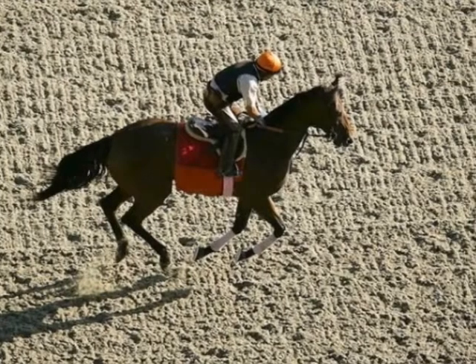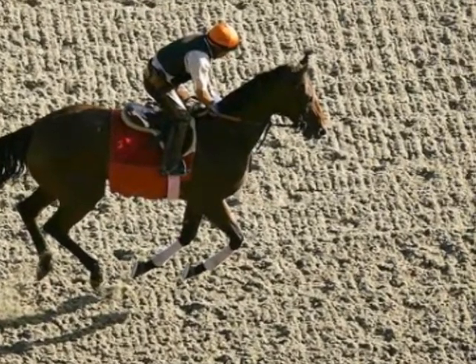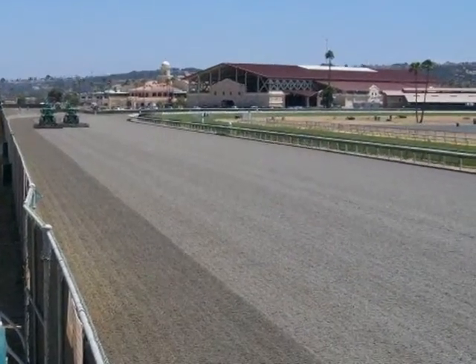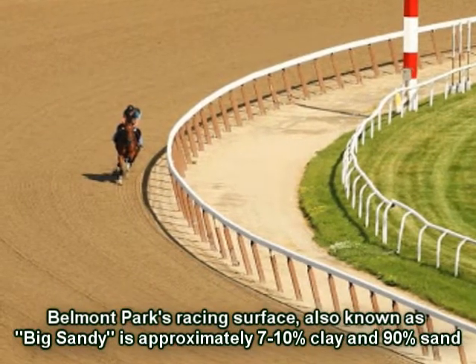The cushion is the very top surface of the track that is laid on top of the track's base. In the United States, there are various types of track surfaces that serve as the track's cushion. Traditionally, the dirt courses in the United States were a mixture of clay and sand. These days, there are other materials used that work as the track's cushion.